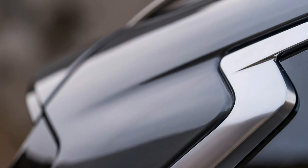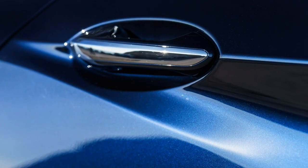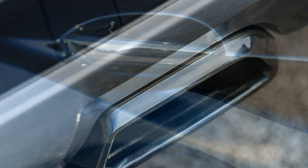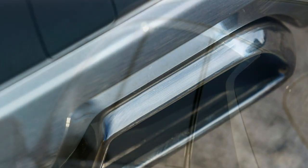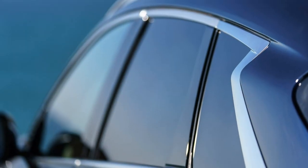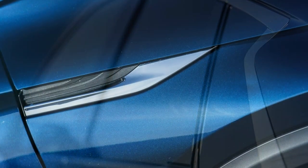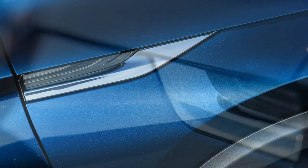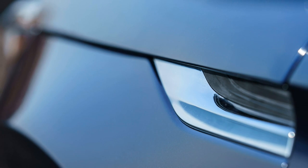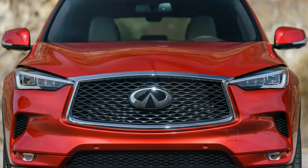The decision to launch the VC Turbo within a compact crossover speaks volumes about Infiniti's confidence in the revolutionary powertrain. No one would have batted an eye if they played it safe and launched the engine in a lower-volume model like the Q60 or QX30 as a market test.